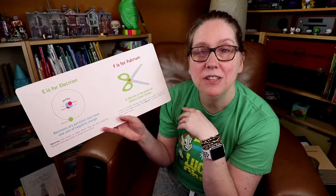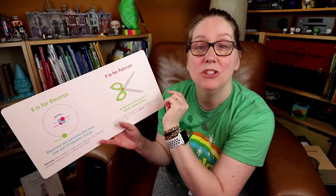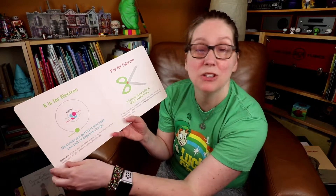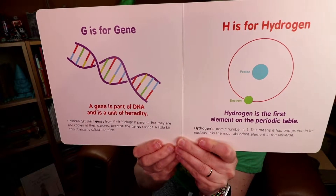Although it's a board book, it's designed to grow with your child. Each of the pages has three layers to it. Across the top of the page is your letter and then a sentence that talks about the word relevant to that letter. G is for gene, H is for hydrogen.